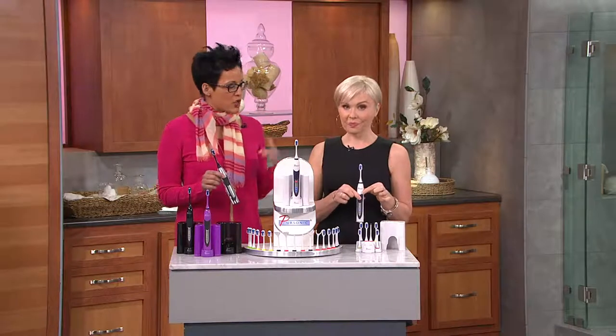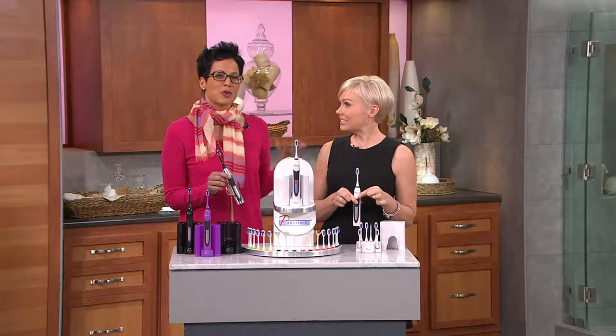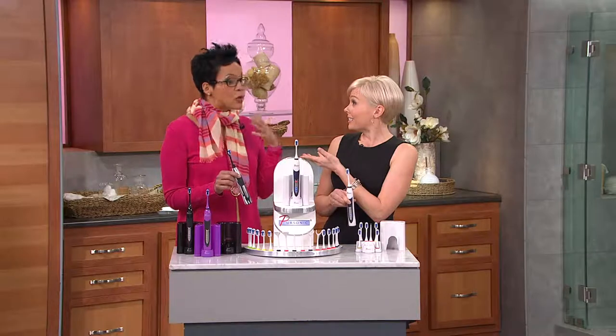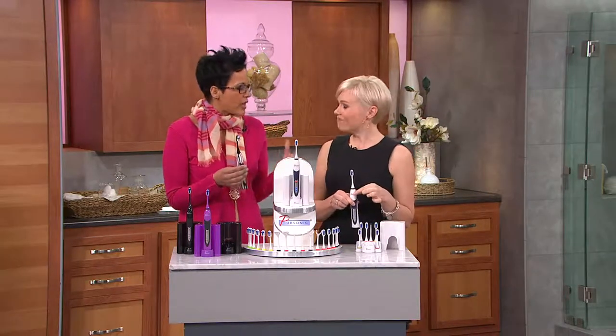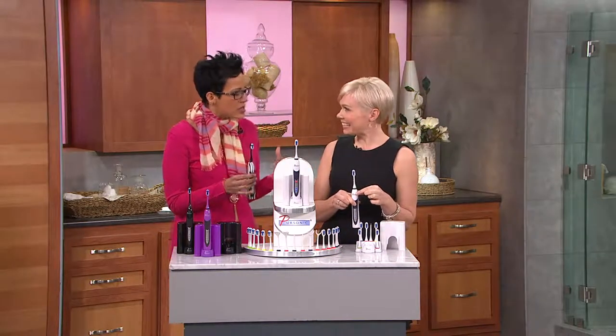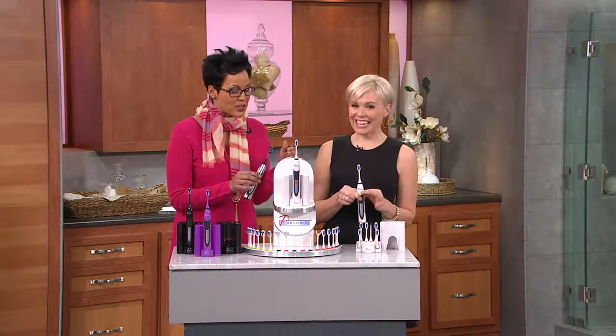It took me a while to jump over to a sonic toothbrush, and I'm not even sure why. I think I felt like manual brushing was good enough — this is how I grew up. For me it was also the price tag, and I just didn't want to change. But my dentist kept saying you've got to change. And the minute I did, I was like, oh my gosh, I can't believe it took me so long. Once you step over the line and go to a sonic toothbrush, you can't go back.